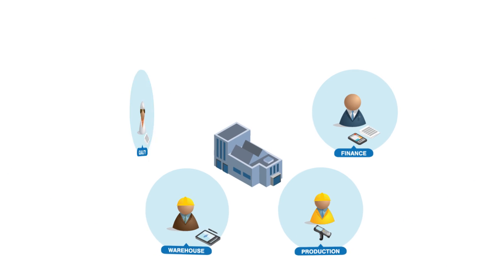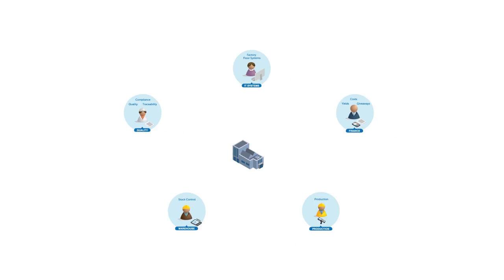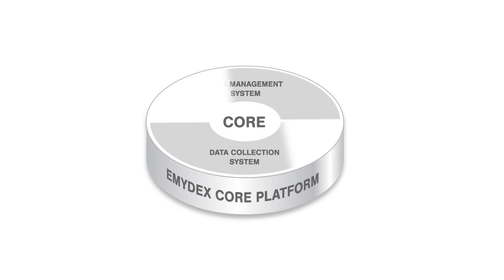So whether your particular concern is financial reporting on yields, costs and giveaways, production and stock control, quality management, traceability reporting or shop floor systems management, you can be absolutely sure that Emidex will help you deliver efficient, safe and compliant production. It starts with our core platform.